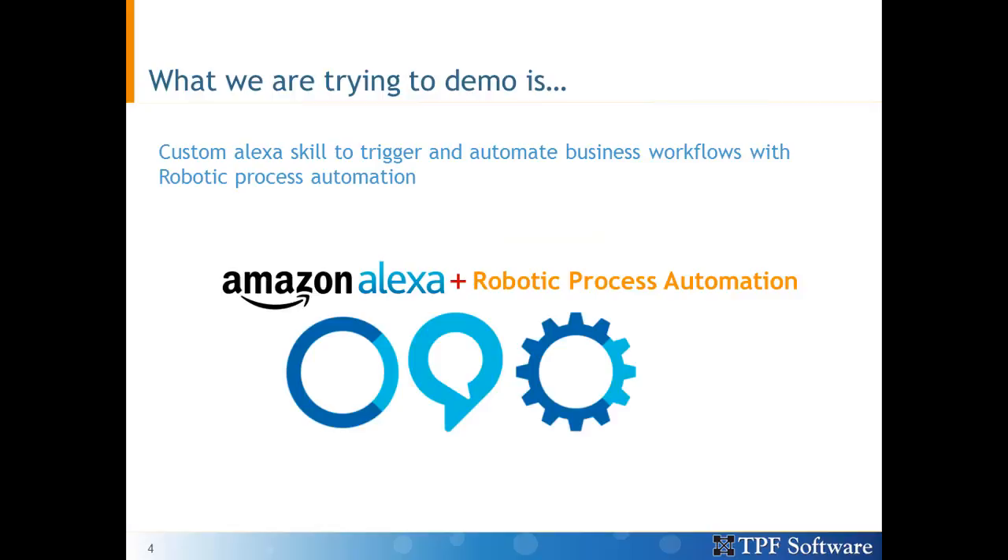So what we are trying to demo is a custom skill that we built to trigger and automate business workflows with robotic process automation.